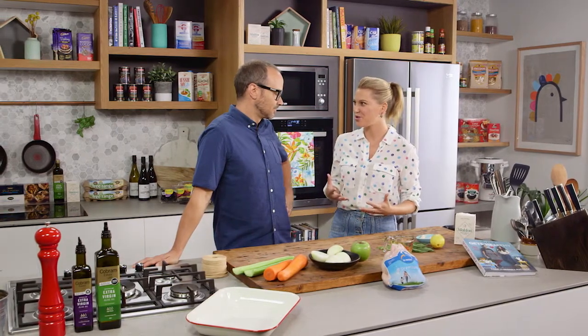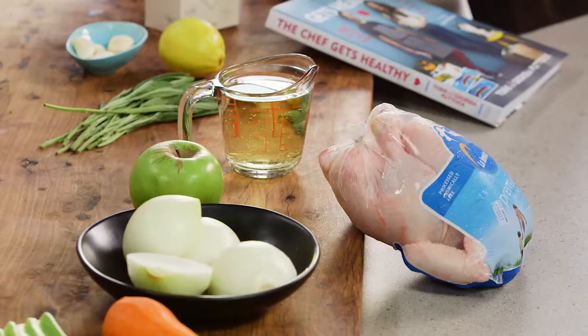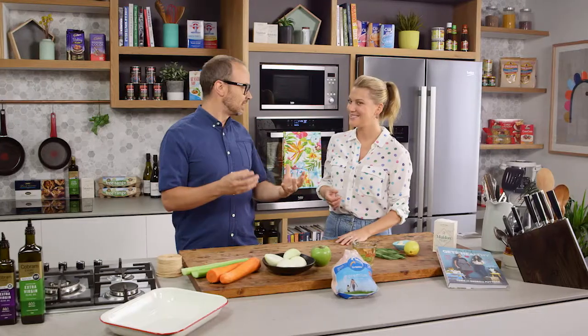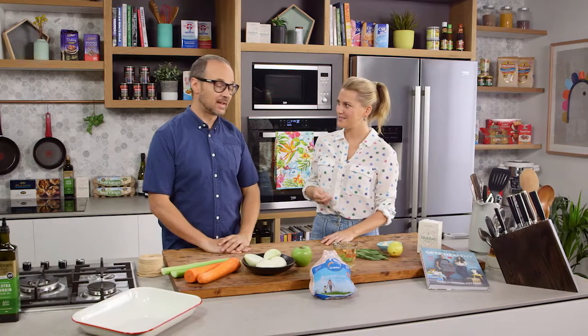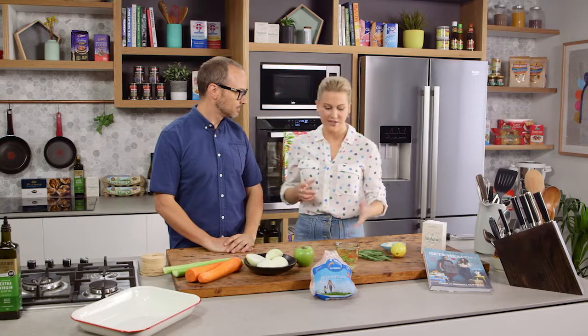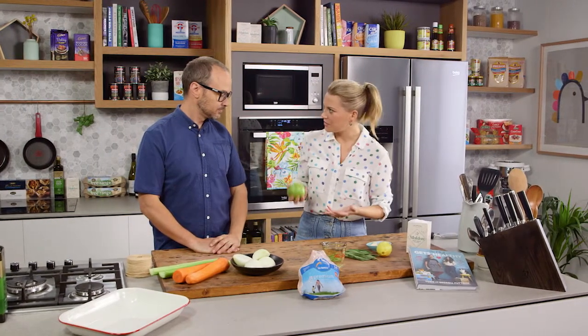Roast chook — we all love roast chook. We have it on a Sunday night but also anytime. It's so easy to do, isn't it? And this is a really Spanish method of cooking chicken: putting apple and lemon in the cavity of the chook. Have you done that before? I haven't done that — I've done the lemon, but this is really interesting.